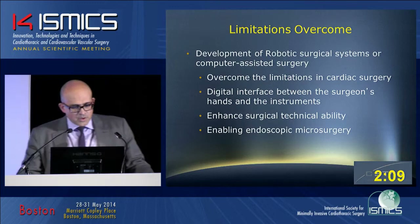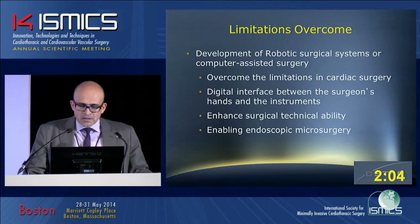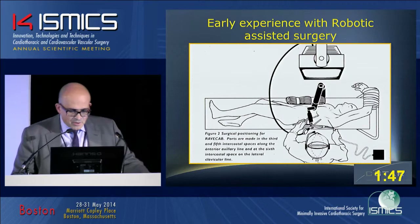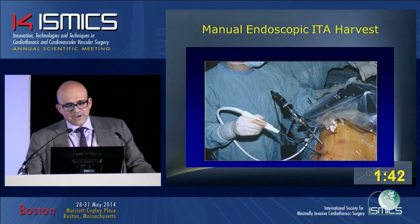The limitations for cardiac surgery have always been that we didn't have the proper tools to perform less invasive operations. As Dr. Franz Sutter presented, with robotic assistance we've been able to achieve that extra dexterity to perform the procedures and allow us to do less invasive operations. Our quest goes back 15 years when we started with the first single-arm robotic system called ESOP to hold the camera, where we started our manual endoscopic ITA harvest.